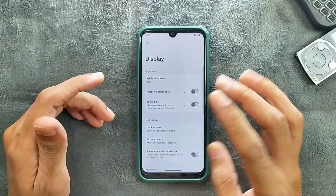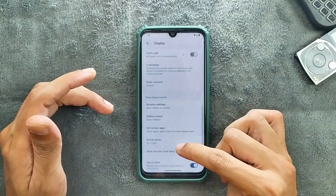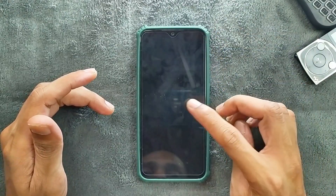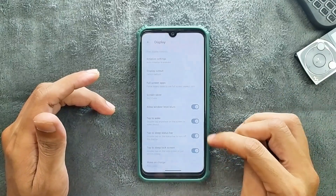In the display section, adaptive brightness is working well — no issues at all. Double tap to wake and double tap to sleep are both working, as you can see here.